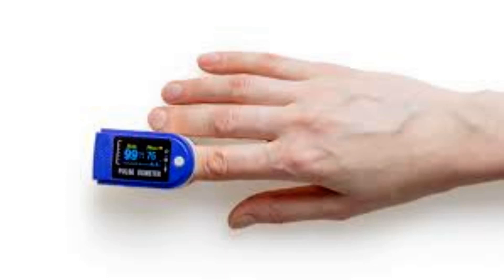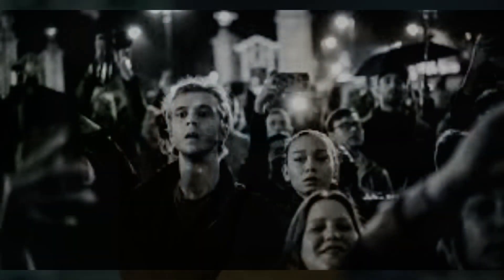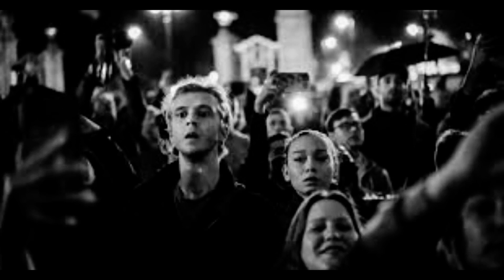Over the course of 15 minutes, each participant breathed in a controlled mix of oxygen and nitrogen to slowly reduce their oxygen levels. The results revealed that the smartphone correctly predicted whether the subject had low blood oxygen levels 80% of the time. The researchers hope to continue the research by testing the algorithm on more people.